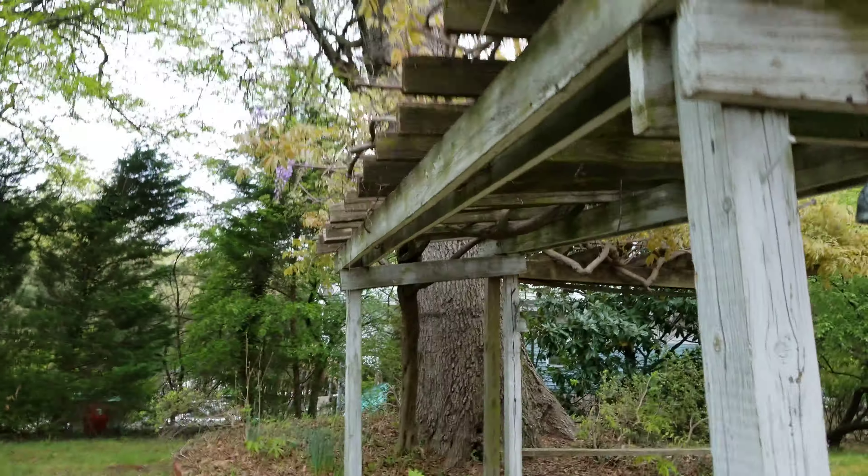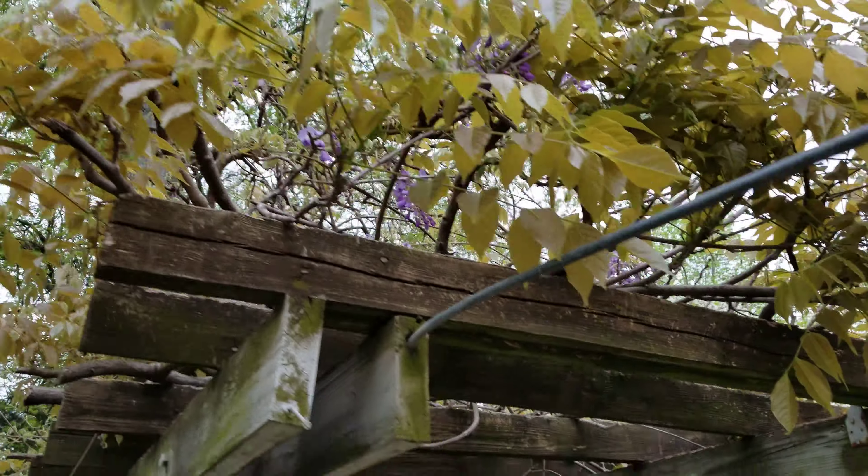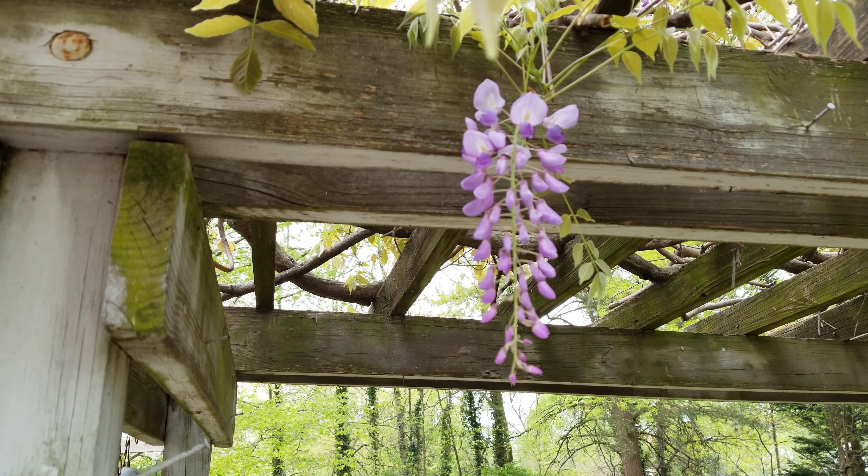And then this is the wisteria starting to happen. You can see we've got purple flowers here.